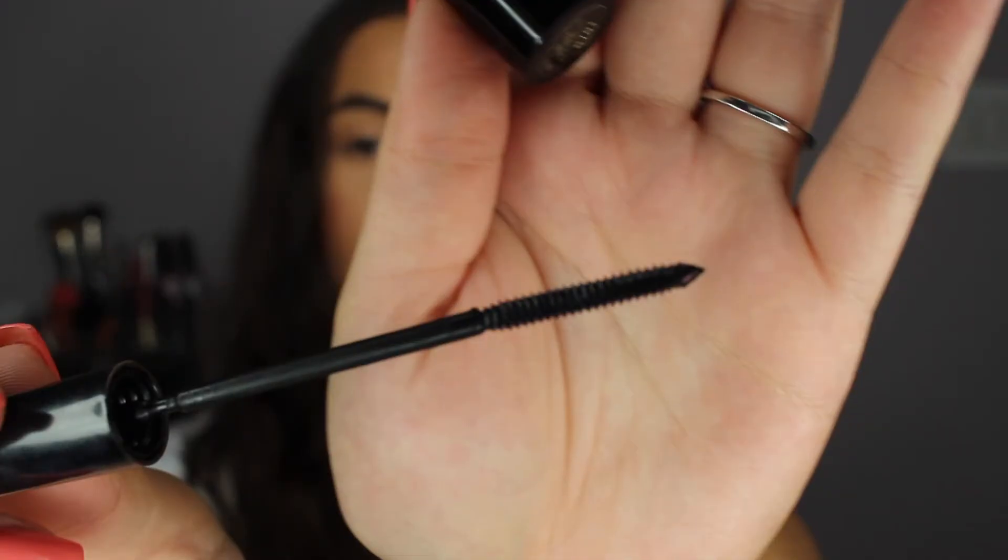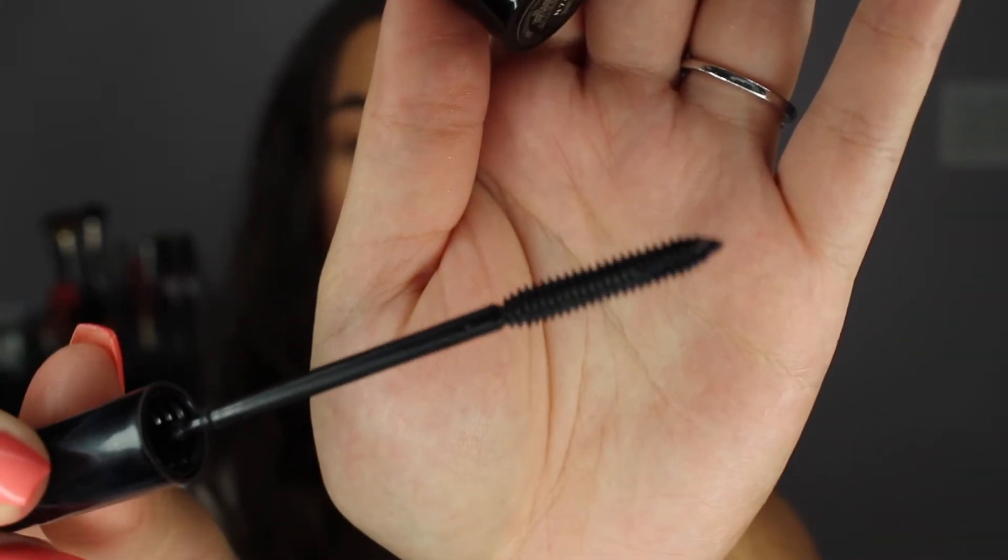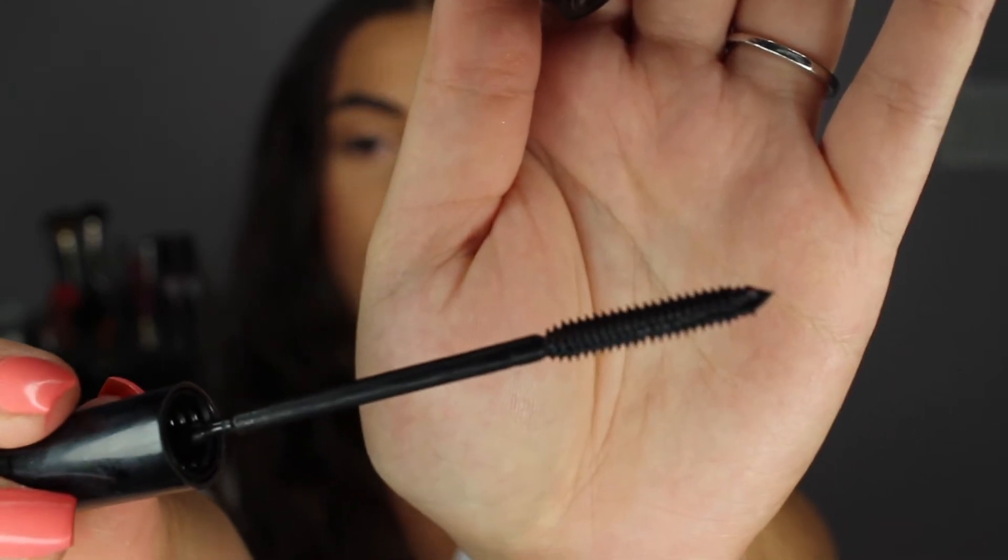It has a lot of claims saying that it's basically the best of the best. I have tried the regular Voluminous Mascara by L'Oreal that they've had on the market forever, and I loved that one. I used it for a while, and then I kind of switched to the Telescopic one from L'Oreal, which has a really, really small brush. I find that it just coats the lashes really well.